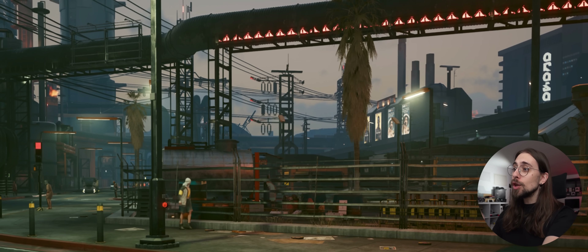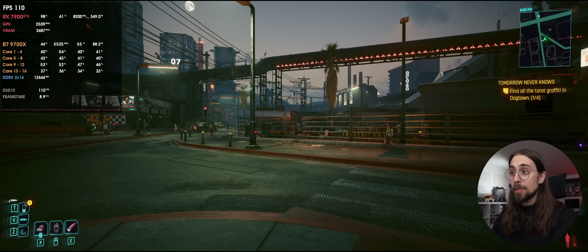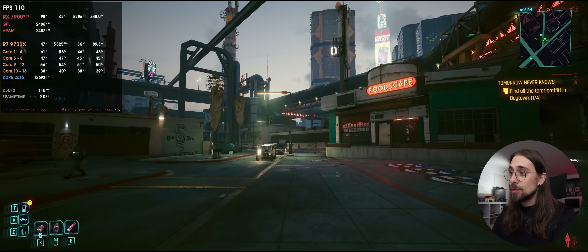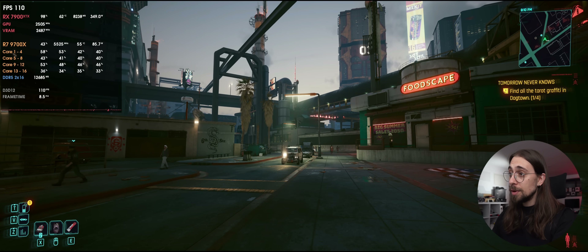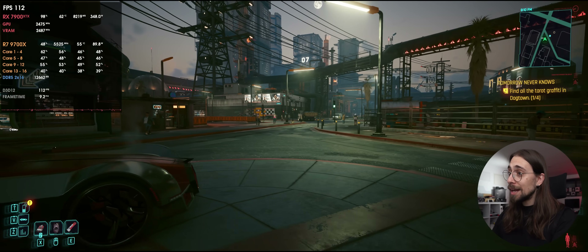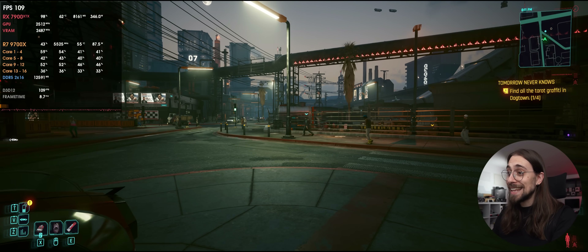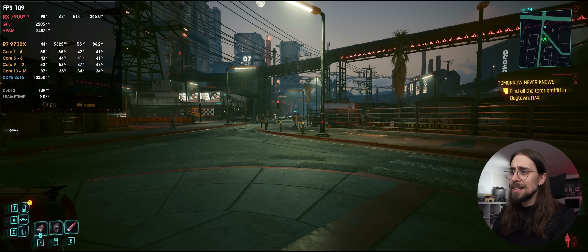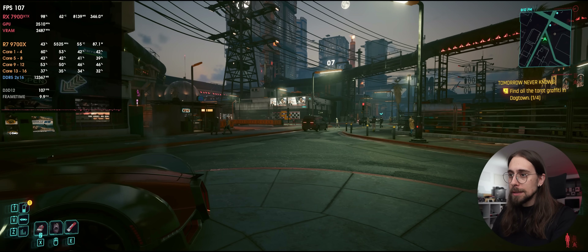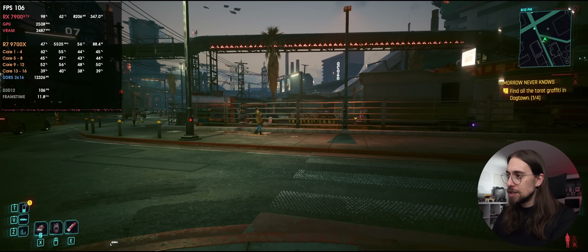Switching to FSR4 quality mode — the shimmering on the power cables is basically gone. We go from 130 down to 110 FPS, so the performance cost is real, but the image quality improvement is very significant. In some scenarios FSR4 is even better than native — for example, the lamppost had a lot of shimmering with native TAA and with FSR4 quality it's gone. And this definitely isn't just XeSS working — you can see the added clarity from FSR4.